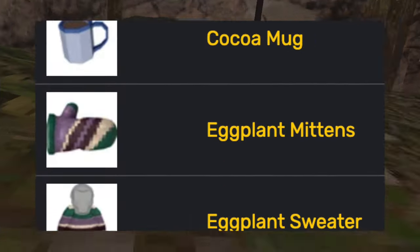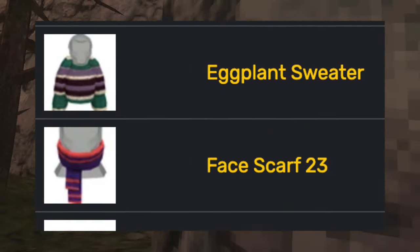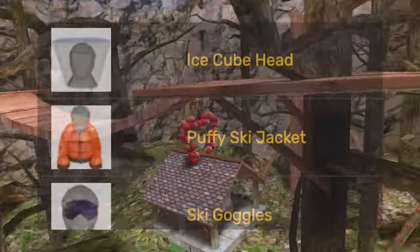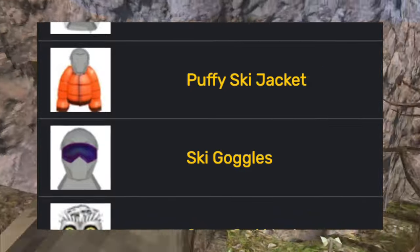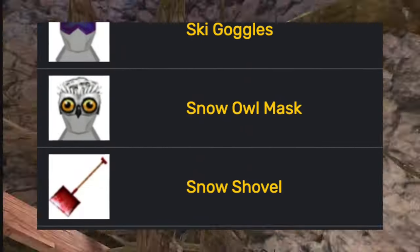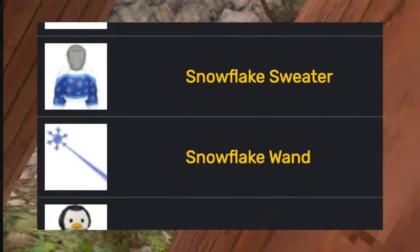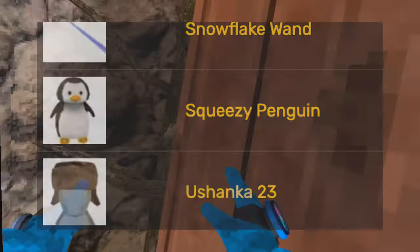There were also the big earmuffs, the cocoa mug, the eggplant mittens, the eggplant sweater, the face scarf, the frostburn mittens, the frostburn sweater, full head beanie, ice cube head, the puffy ski jacket, the ski goggles, the snow owl mask, the snow shovel, the snowflake mittens, the snowflake sweater, snowflake wand, squeezy penguin, and another Russian hat — it just looks better than the first one.